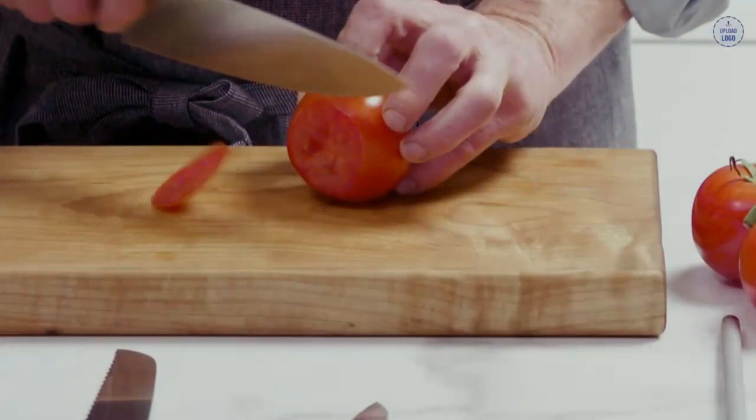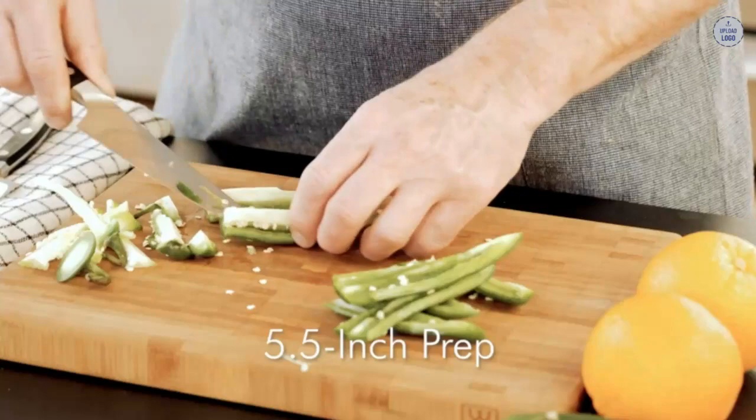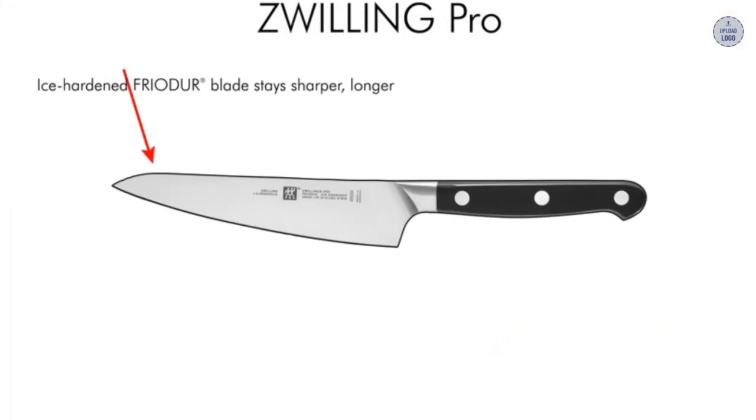My Zwilling J.A. Henkels recommendation: you really can't go wrong with the Zwilling J.A. Henkels Professional S. The steel is ultra-durable, ideal for busy kitchens, and it's very unlikely to rust or chip. It uses POM thermoplastic for the handle, so there's next to no chance of it distorting under the general moisture and temperature fluctuations you get in the kitchen. It's a great knife and one of the best examples of a quality western chef's knife you'll find.